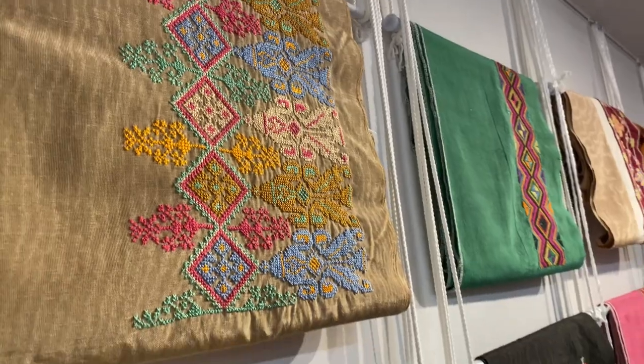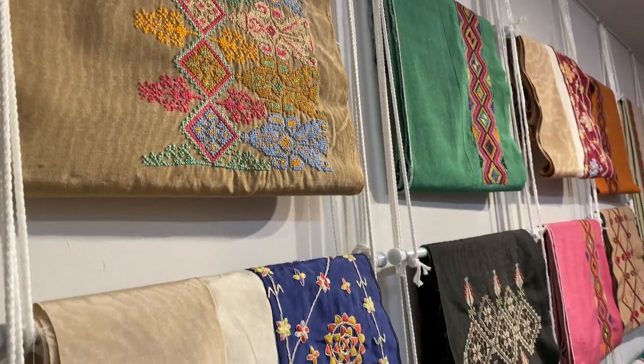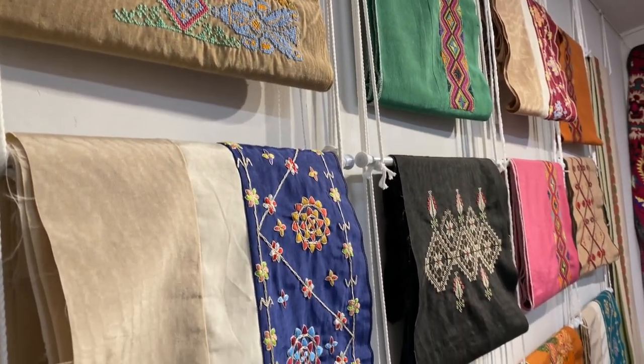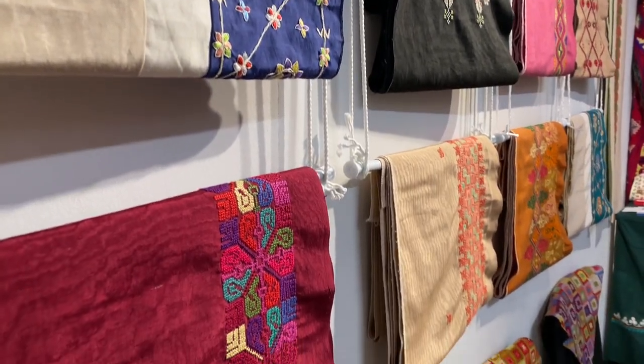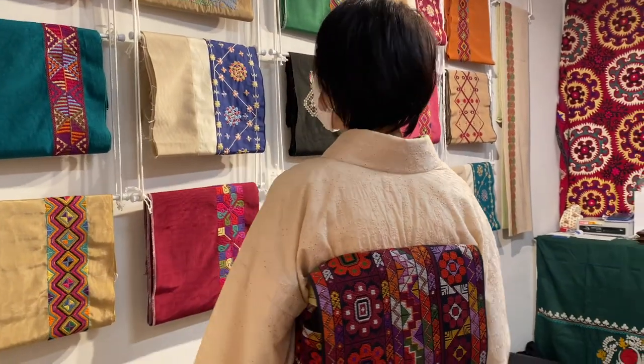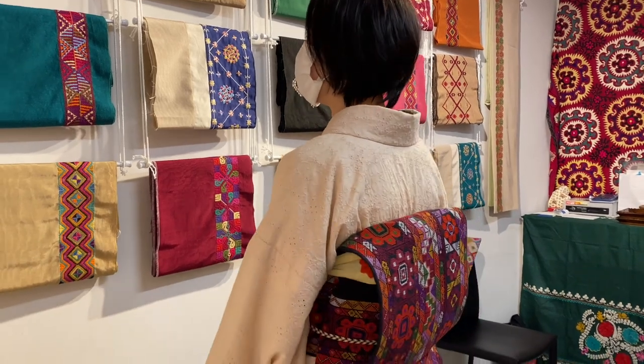Maki first saw tatreez and the traditional Palestinian thob on a Palestinian friend of hers. After she visited the West Bank and saw tatreez being sold at different shops, she knew right away that it was something she wanted to introduce in Japan. Maki works with different NGOs who connect her to embroiderers in refugee camps in Ramallah, Gaza, and Nablus. The Palestinian refugee women who work on the tatreez are paid for their work, and before COVID, Maki could visit those in the West Bank and discuss details like design and sizing.